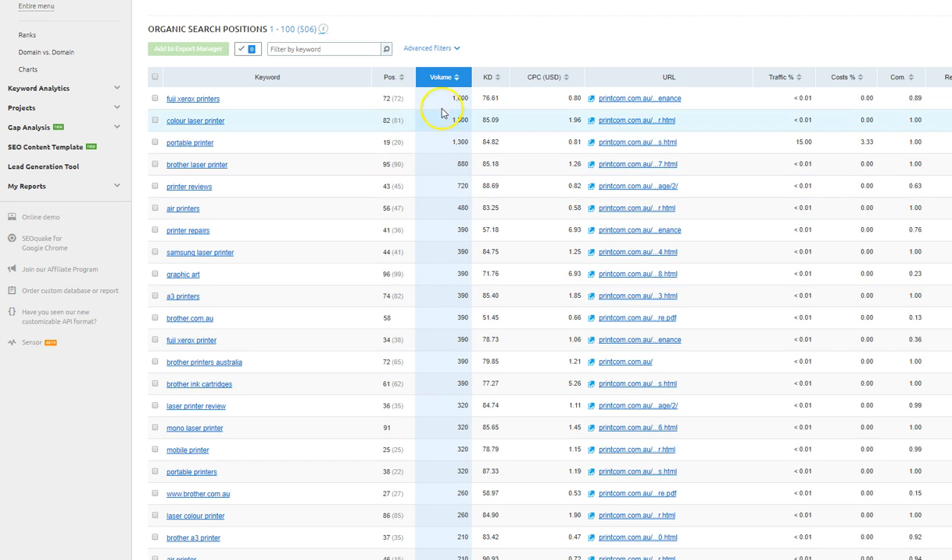I've listed all the keywords you rank for by search volume. You do rank for things like Fuji Xerox printers, color laser printers, and portable printers — but at positions 72 and 82. These have huge search volumes: 1,600 a month, 1,300 a month, 1,300 a month. Brother laser printer has 880 searches and you're at position 95. No one goes that far down in Google — you need to be in the top 10 to get this traffic.